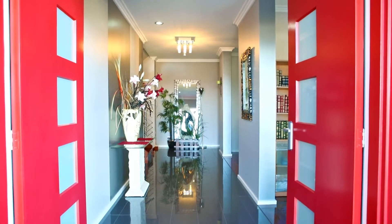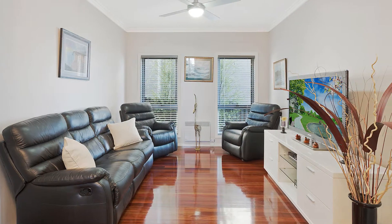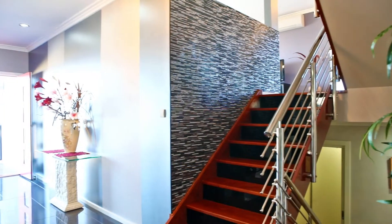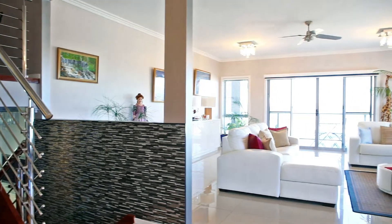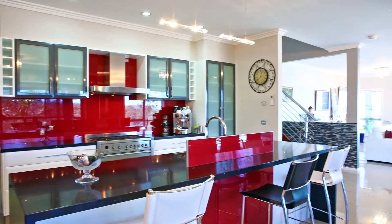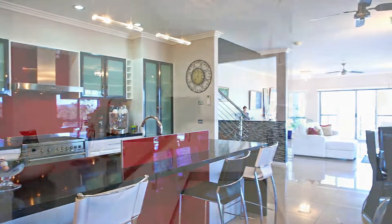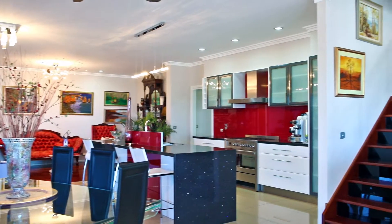As you enter the home you'll see a spacious study and then down the hall to the huge theatre room. Up the stairs to the left opens up to a spacious and expansive open plan living area, meals area, designer kitchen, and behind that you'll find also a butler's kitchen with stone preparation top. It's a fully functional kitchen and a stunning feature of this home.